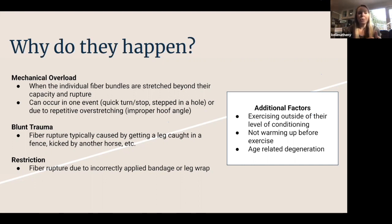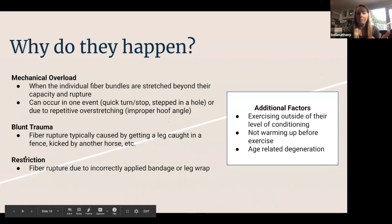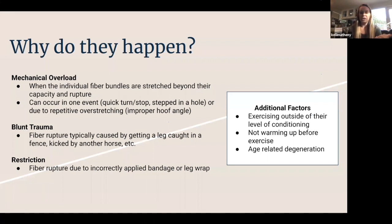Another category is trauma — mostly blunt trauma. A horse gets its leg stuck in a fence, gets kicked by a pasture mate — something that causes the fibers in a tendon or ligament to rupture. The last one is restriction, which can be caused by a bandage placed improperly. When learning to put bandages on, a lot of people tighten the bandage across the back of the tendons, which can put a lot of force on those tendons and cause the fibers to rupture.